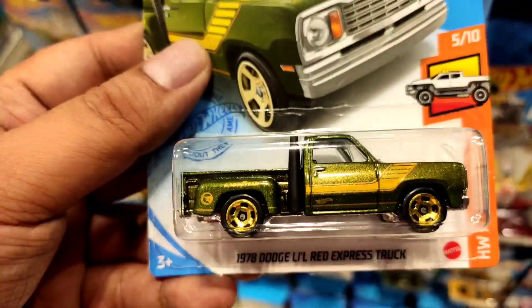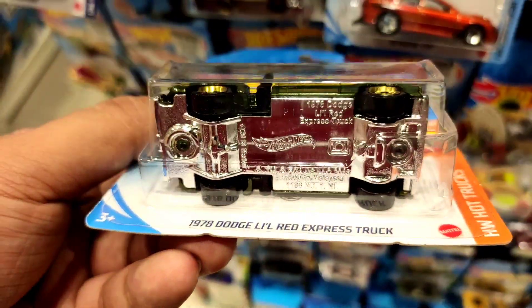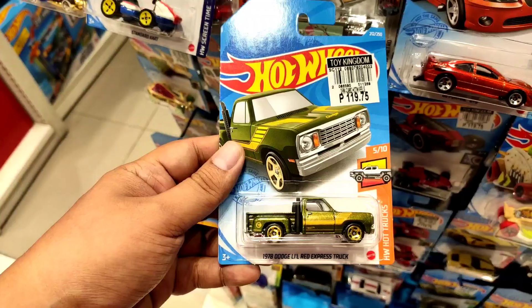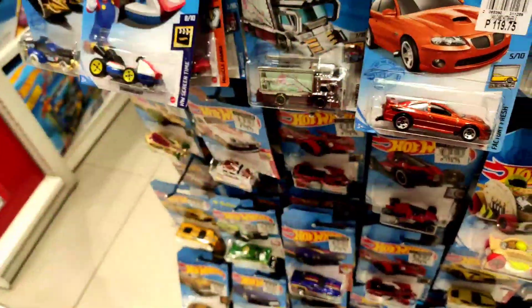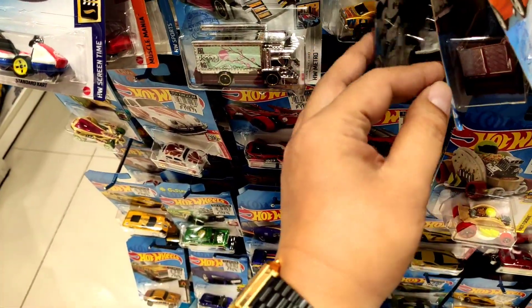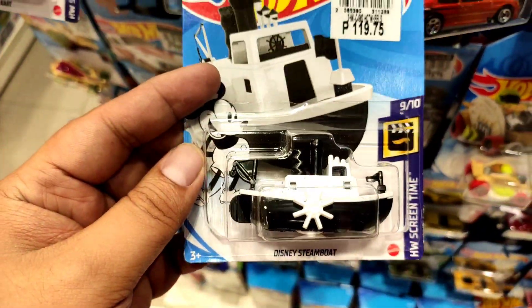78 Dodge Little Red Express truck — a regular T-Hunt, part of the Hot Wheels Hot Trucks. I'll be getting this. I have limited funds right now, so I gotta choose wisely.